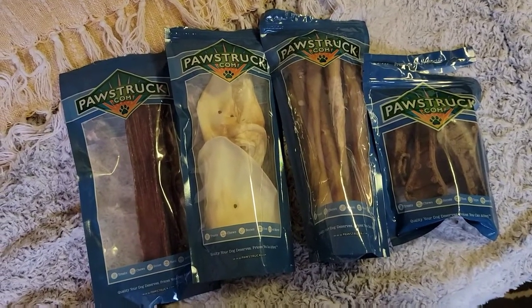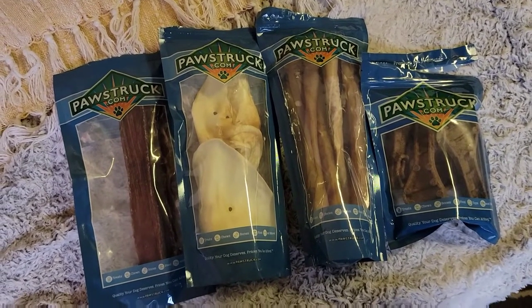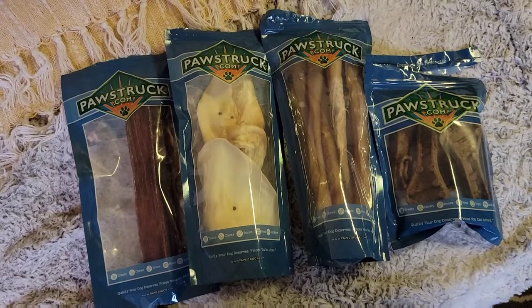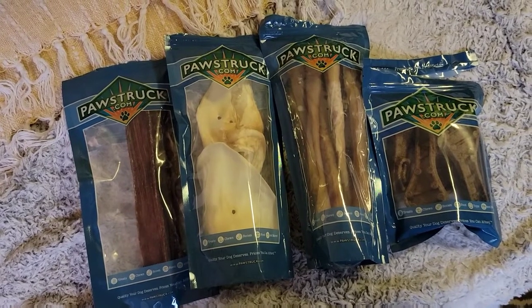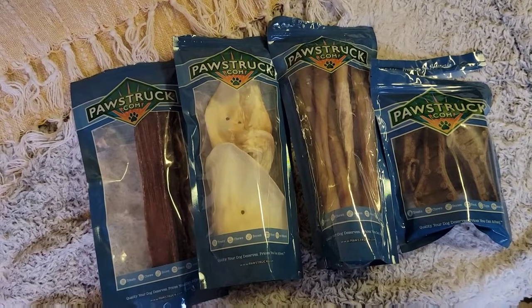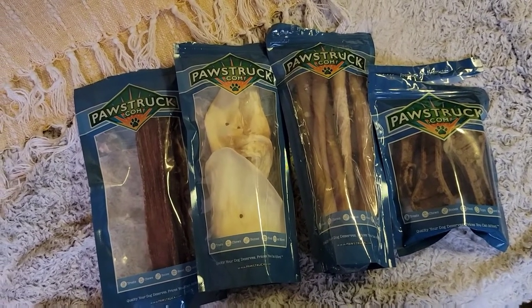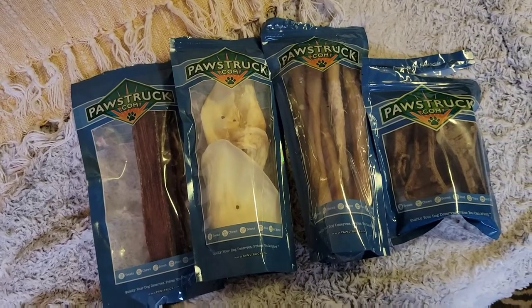So that was everything in our Pawstruck box for the month of November. I'll link their information down below if you're interested. I'll do some more unboxing videos like this of subscriptions and different boxes that we get to keep Mandela happy and busy. Thanks for watching. Bye.